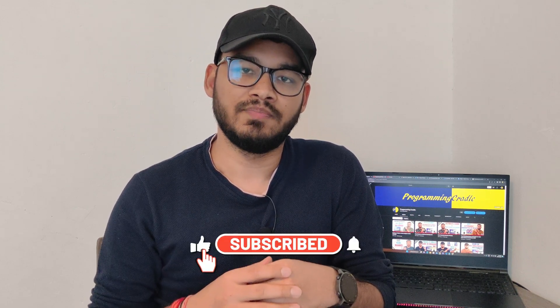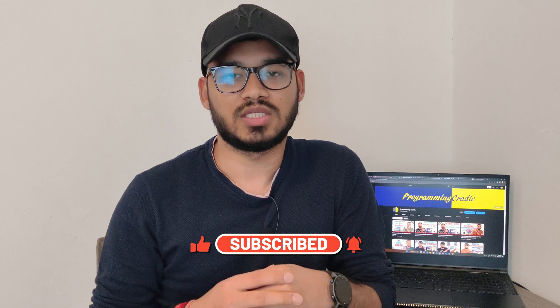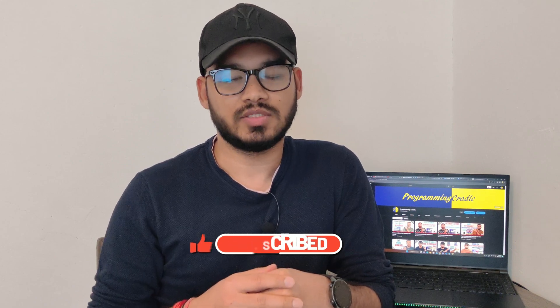If you are new here, please subscribe to the channel and be a part of the Programming Cradle family. Also hit the bell icon so that you get notified each time a video goes live. If you end up liking this video please give it a thumbs up — it keeps me motivated to make such videos. You can also join the live stream I do every Saturday at 12pm British Summer Time. If you have any queries you can come and ask there, and you can also join the channel membership if you want to have a one-to-one meeting with me.